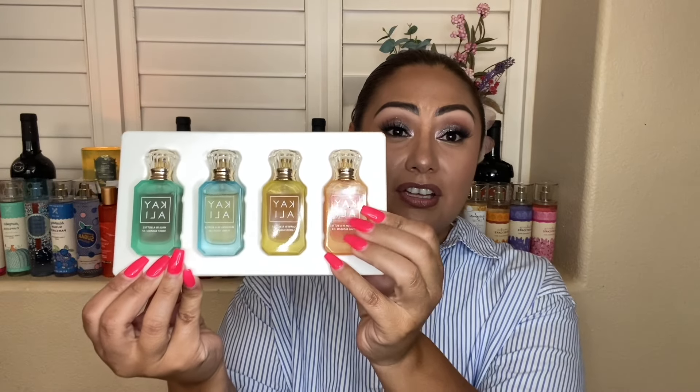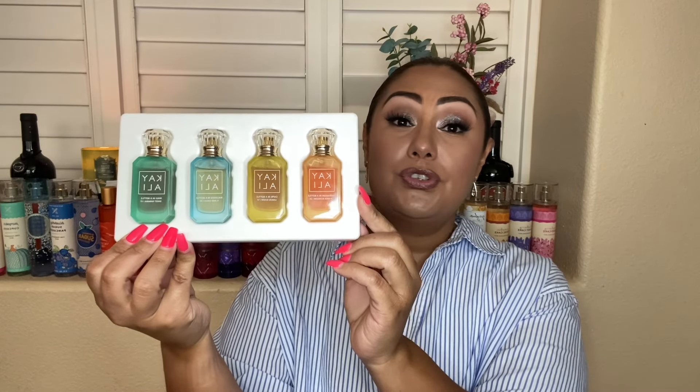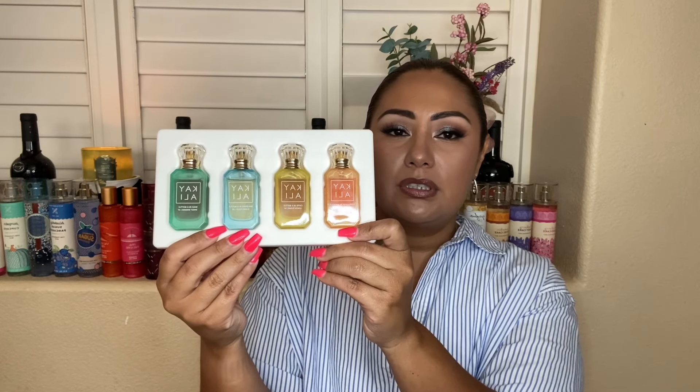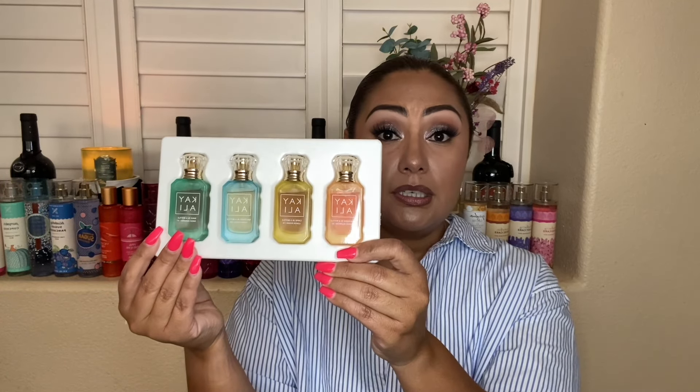That's all I have. I hope you guys enjoyed hearing my thoughts on these four from the Kayali Vacation in a Bottle set. These three are a must-have, and I did tell a couple of you in the comments of my previous haul video that you should get it anyway — I totally think these are worth it, especially since they don't sell them separately. That's why it would be nice if they did, so you could return just one. I love these three completely. Thank you so much for watching. Until the next one, please be blessed. Bye guys!